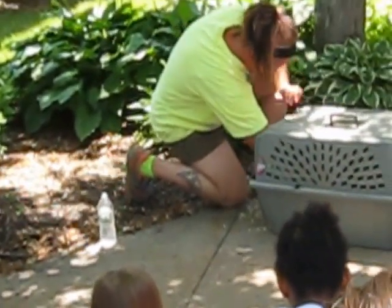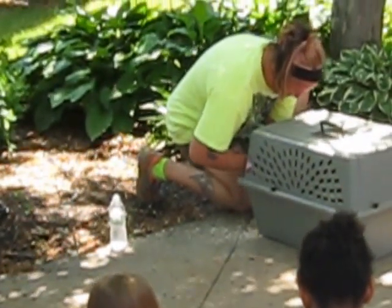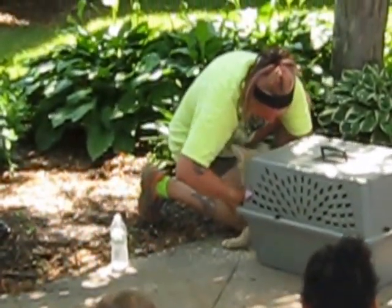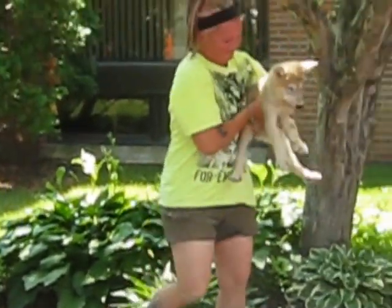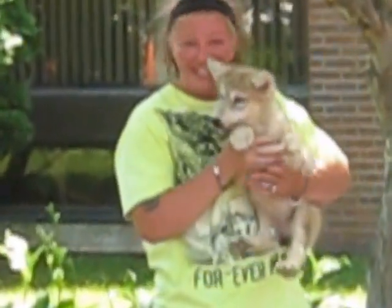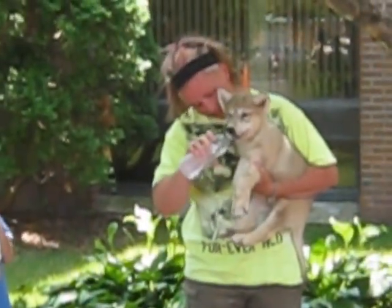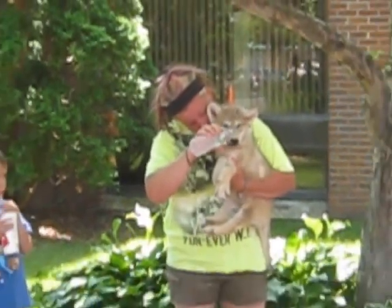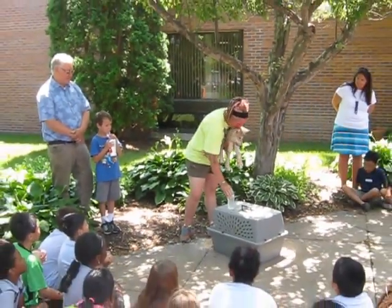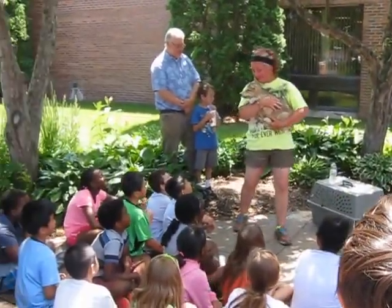He's moving. I can see him. He drinks out of the bottle. Nope, he's too nervous. Now like I said, this guy is 10 weeks old.